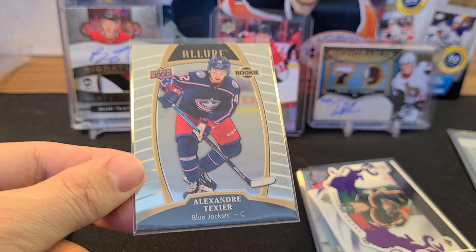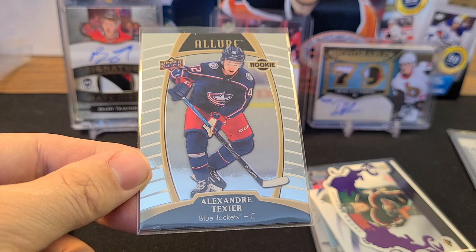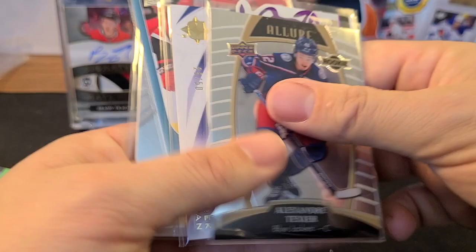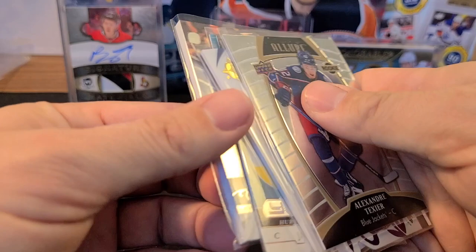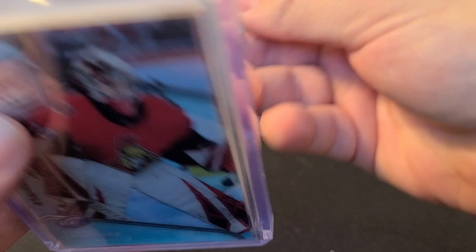And the last hit from pack one — Alexandre Texier, who's off to an awesome start this new campaign. We were just talking about him yesterday, and now that Dubois is gone he'll get a chance on one of the top lines every game. This is his Rookie from Allure. First pack — not bad for $40. That Stepan is pretty beautiful and the Cody Glass Exquisite Rookie is solid — pretty close to $40 value overall.